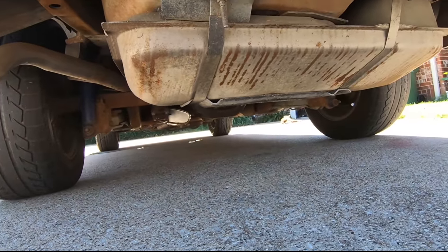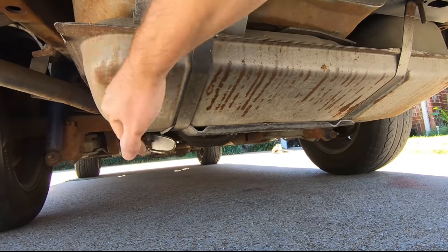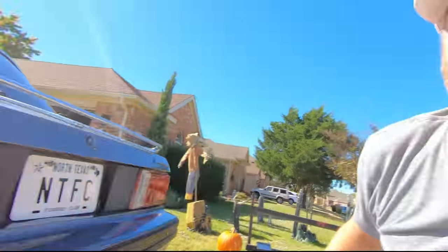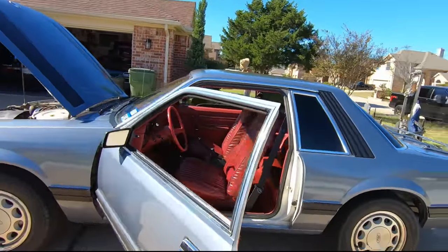Look at the gas tank — it doesn't have the cover on it like we're used to. The gas tank looks like it's either been replaced or is just in really nice shape. All the lights work. The only thing that doesn't work on this car is the gauges and the AC.